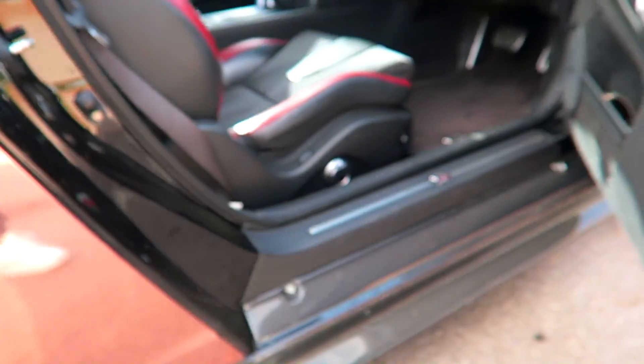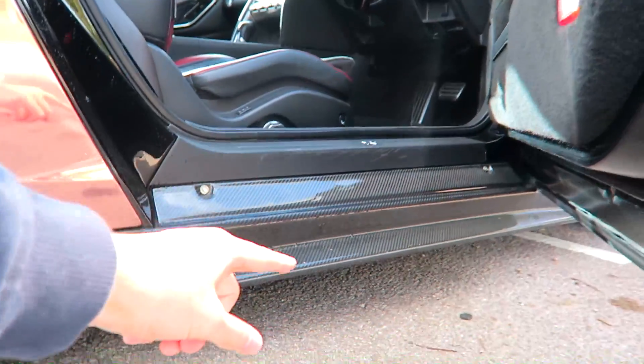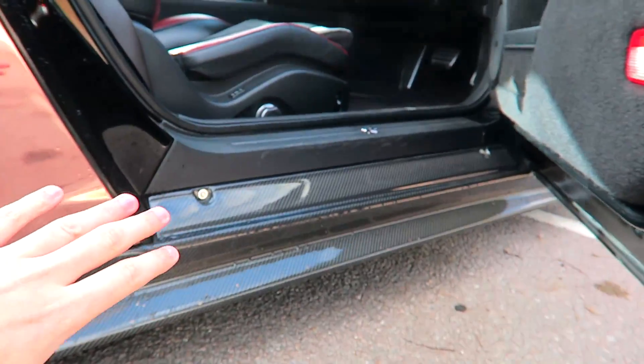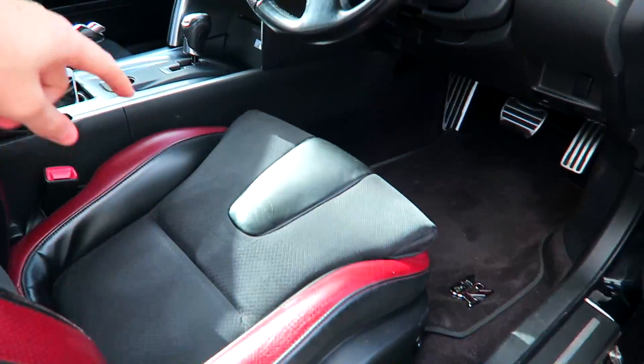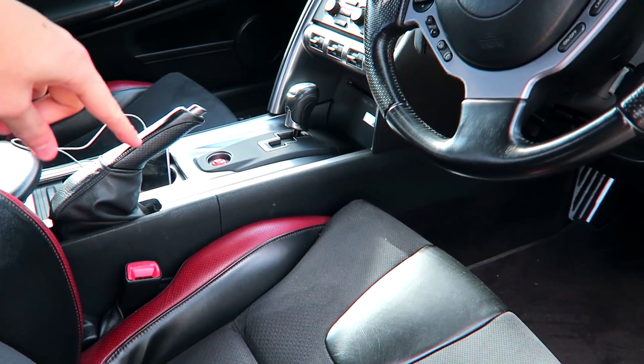First of all, let me show you where this rattle is coming from because it's really annoying me. I've just started the car up so it's not properly warmed up yet — it seems to happen when it's a little bit warmer. Where it seems to be coming from is about this far up, underneath where the handbrake is. It's quite cold and windy outside, but I can feel the rattle sometimes through the handbrake.